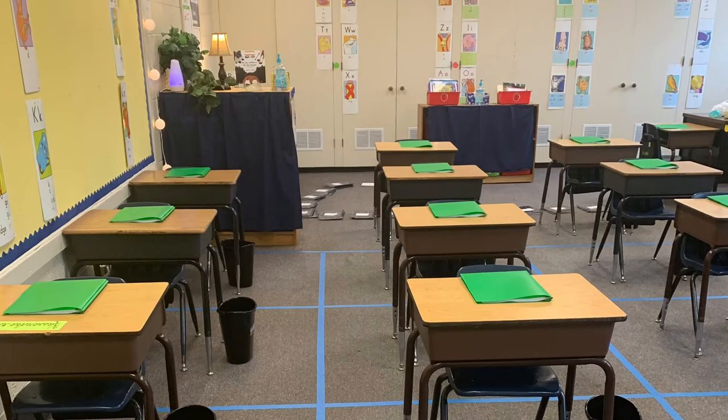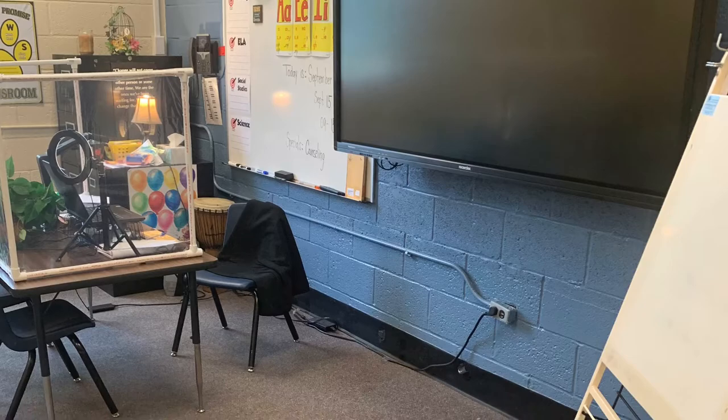As you can see, this bookshelf is in front of the hooks for the coats and backpacks because I didn't want coats and backpacks touching, so coats and backpacks hang on the students' chairs.